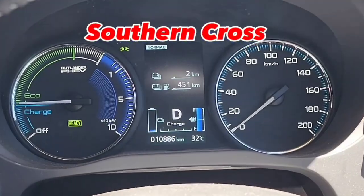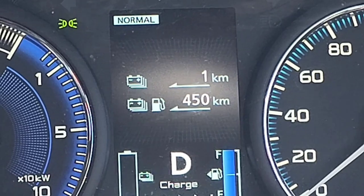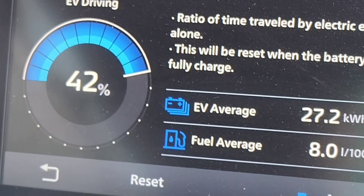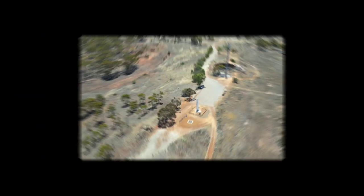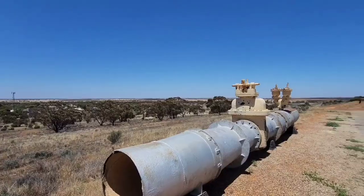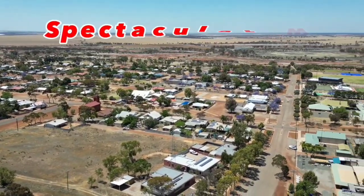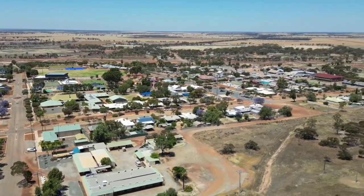I just filled up — showing 451 kilometers of range after the fill. The fuel average is 8 liters per 100 at the moment, bearing in mind the electric component. This is the Southern Cross lookout where I stopped for a rest. Very nice and lovely day today, not too hot, just warming up a little bit.